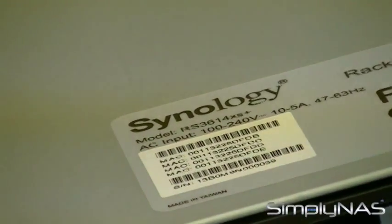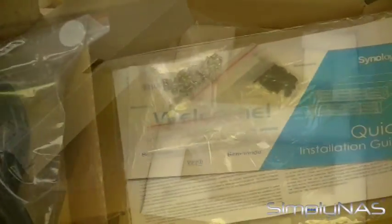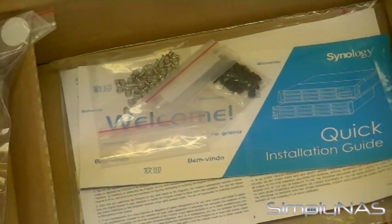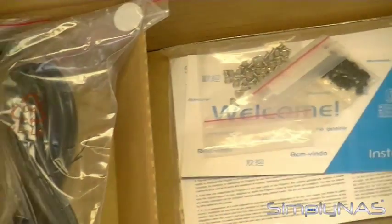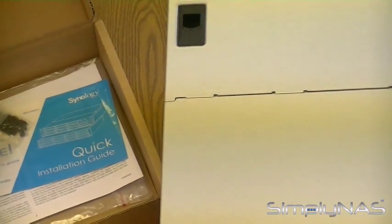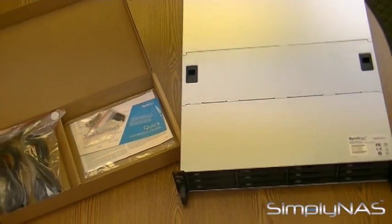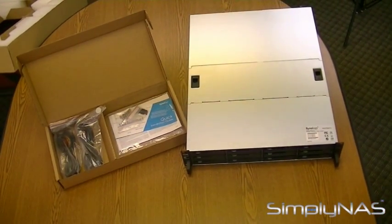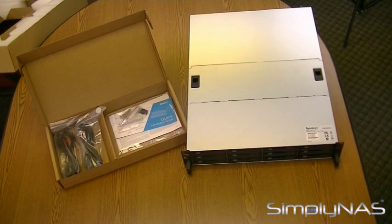Internal drives are formatted via the ext4 file system. External drives support the following file systems: EXT4, EXT3, FAT32, NTFS, and HFS Plus. The dimensions of the RS3614XS Plus are 88mm x 445mm x 570mm in height, width, and depth, and it weighs 15.5kg.